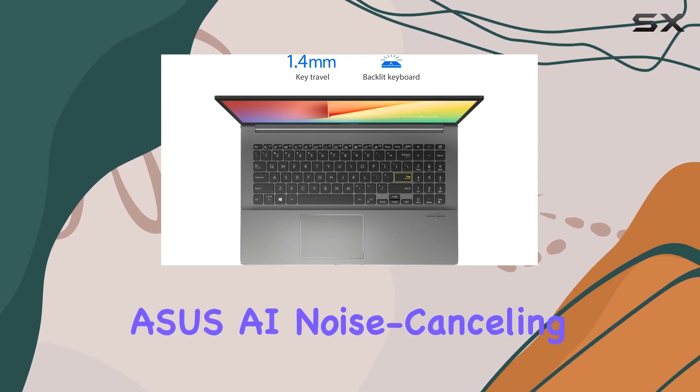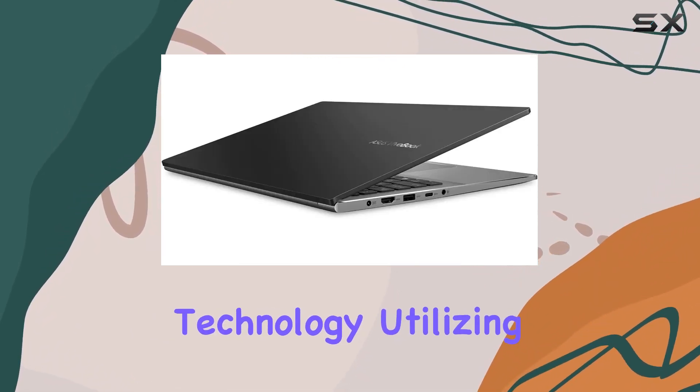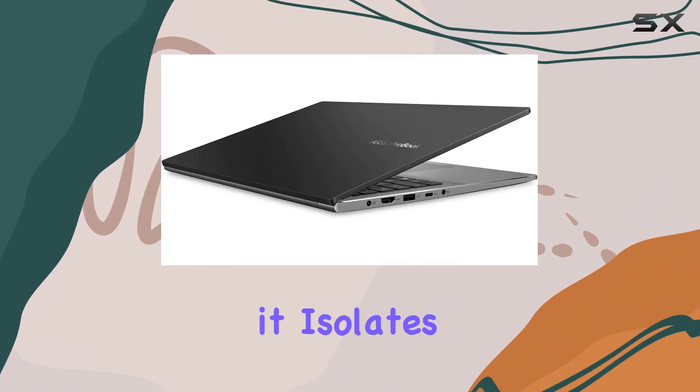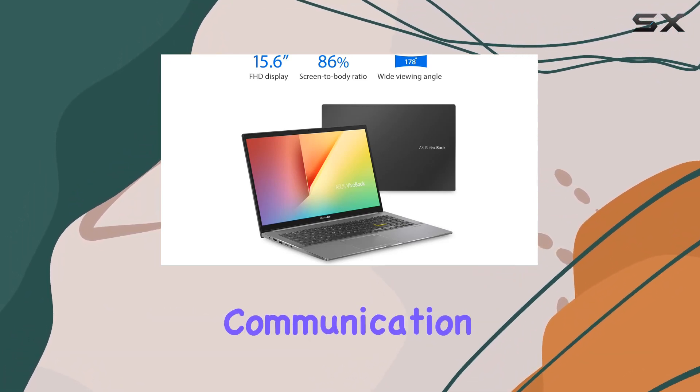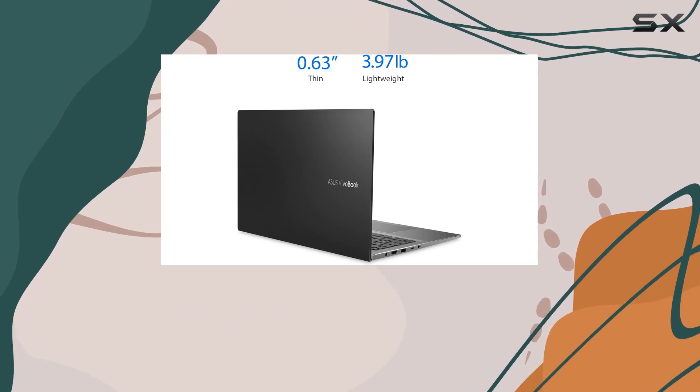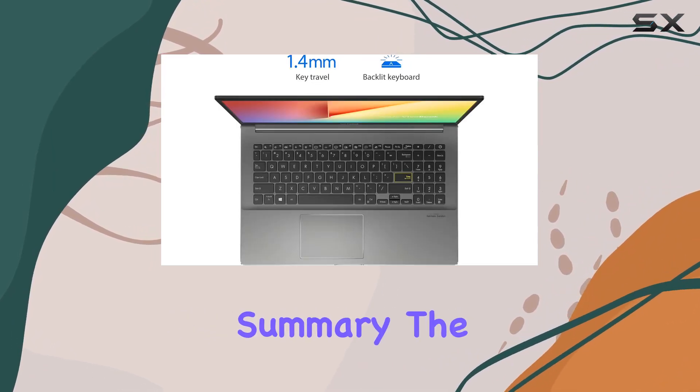One standout feature is the ASUS AI noise-canceling technology. Utilizing machine learning, it isolates unwanted noise from human speech, ensuring crystal-clear communication in any environment. It's a game-changer for online meetings and calls.